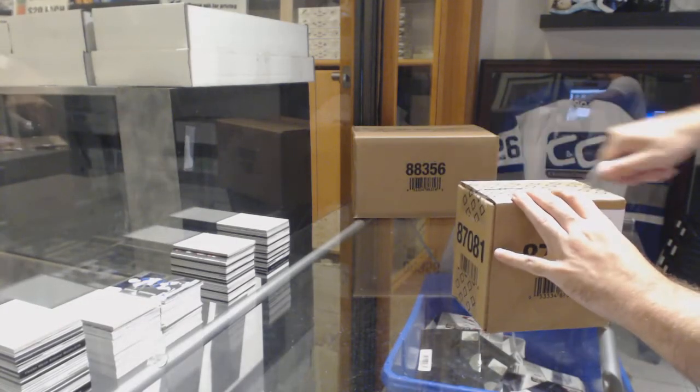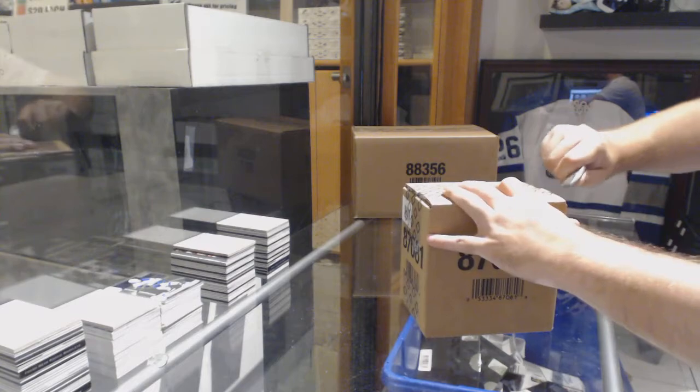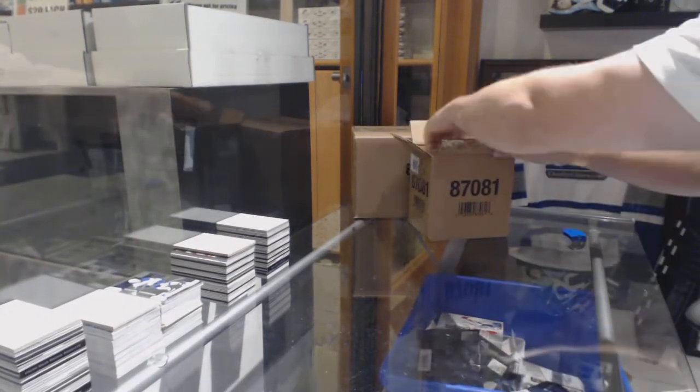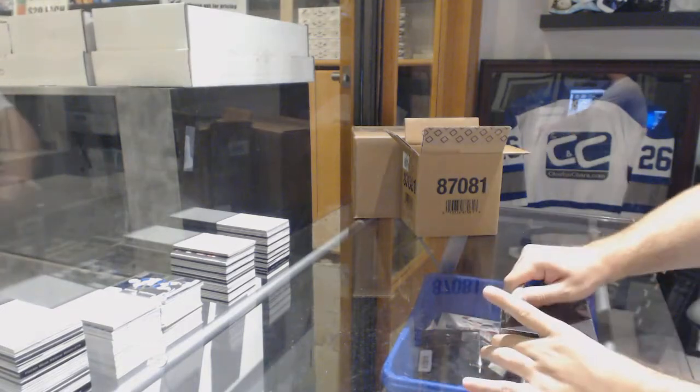Here we go, starting off C&T break number 8697, we have the fourth black case to go. Good luck, everyone.